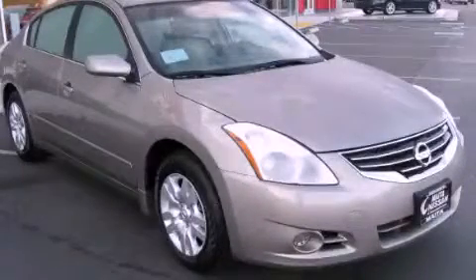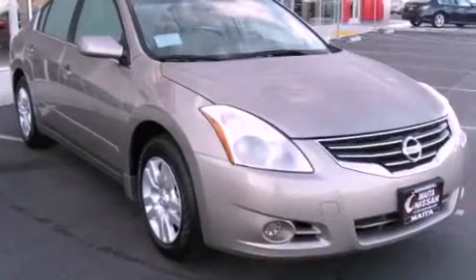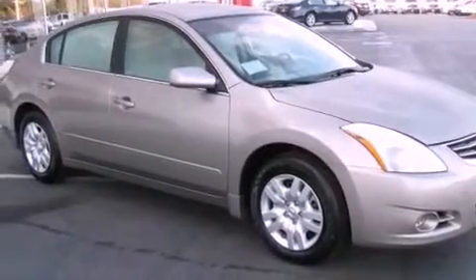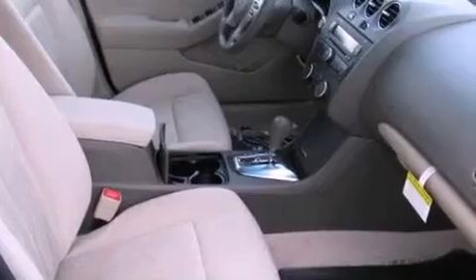This is a brand new 2012 Nissan Altima. All of the following features are included: a low tire pressure indicator, traction control and stability control systems, a keyless entry system, a CD player, a passenger side vanity mirror, and an engine immobilizer theft deterrent system.